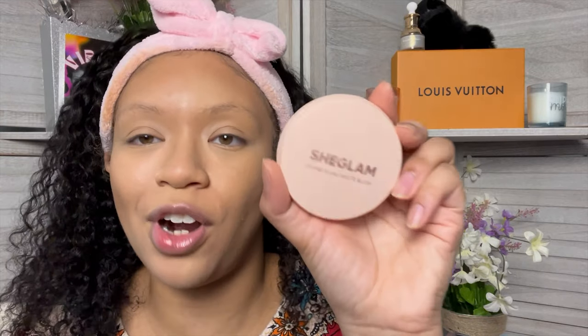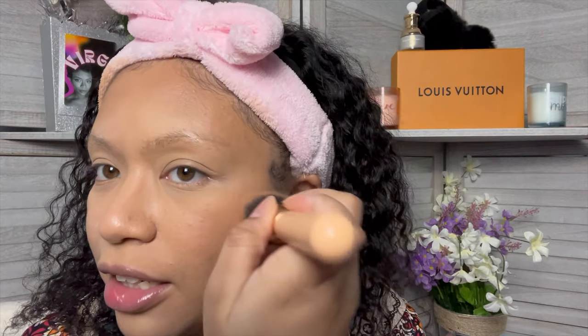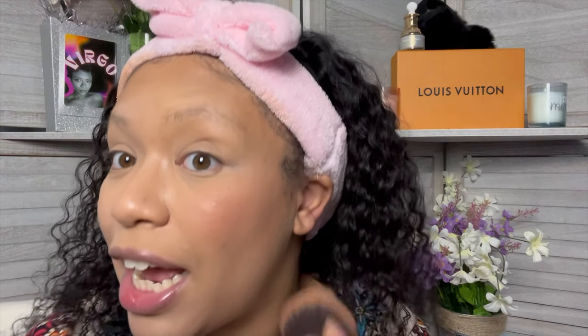My least favorite and most favorite blush are both from She Glam. My most favorite blush that I've tried so far was this really peachy, sunsetty one — I think it is so freaking pretty. I didn't include the blusher palette that I got from Beauty Bakery, even though it has a blush in there that I really like — it's peachy and a little pinky, the best of both worlds. My least favorite is also She Glam, and it's just this color. I just don't think this is my color — it's pretty, don't get me wrong, I just don't think she's my color.